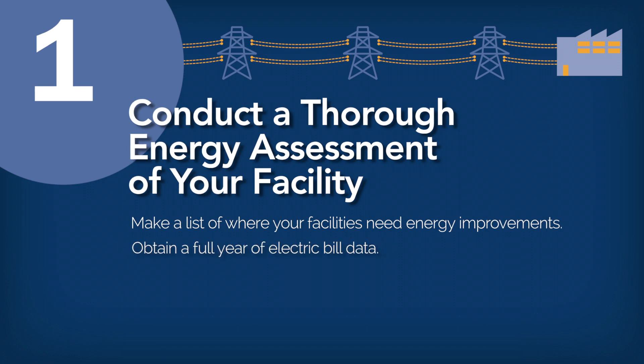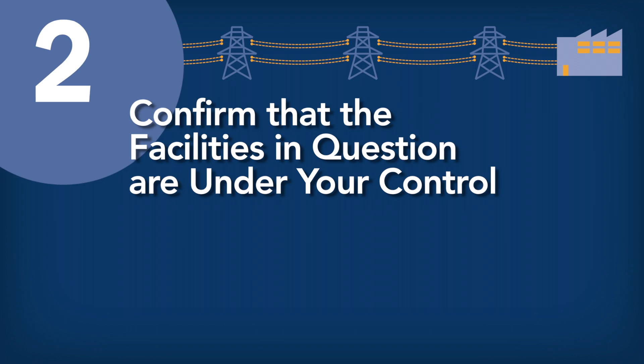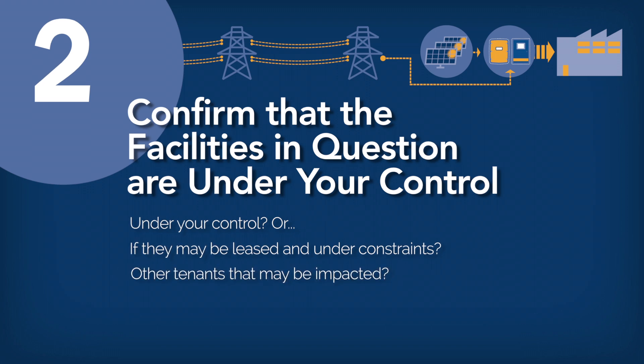Obtain a full year of electric bill data, which includes the level of electric energy consumed throughout each day — 15-minute increments would be ideal. Assess where and when peak energy use occurs; separate metering may be required for separate facilities. Step 2: Confirm the facilities in question are under your control. Make sure the properties are under your control, or if they may be leased and under constraints that could affect your energy options. Determine if you have other tenants that may be impacted.